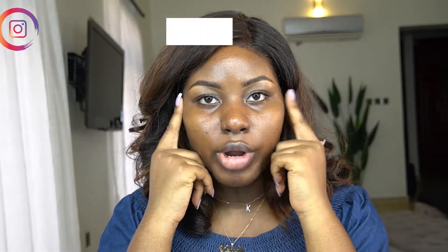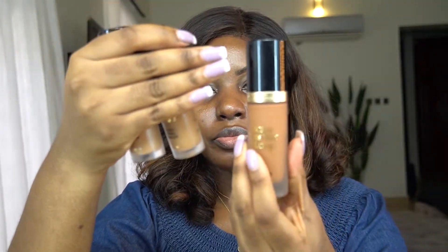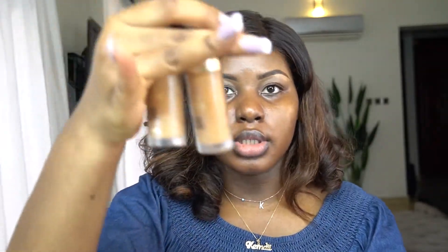So enough of me talking, let's get straight into this video and see all the goodies that I got. I've gone ahead and done my brows off camera, so I'm just going to start showing you guys the products. I've got three Born This Way Too Faced products: I got foundation in the shade Spiced Rum, then I got two concealers — Mocha and Chestnut, the famous Chestnut that everyone uses.